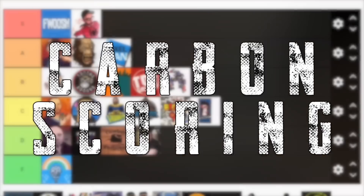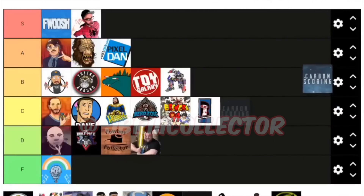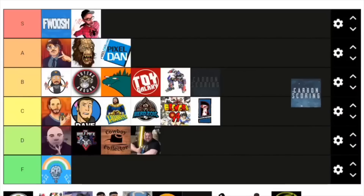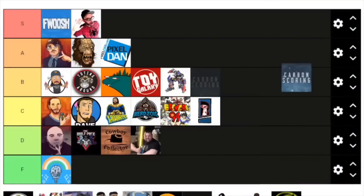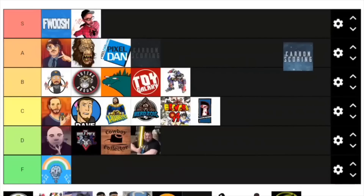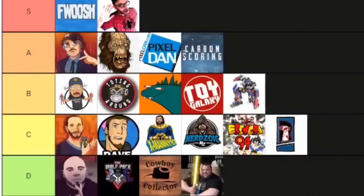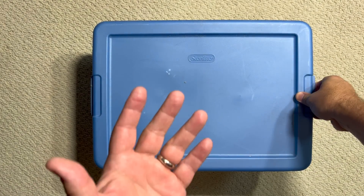Mystery box! Hey y'all, welcome back to Carbon Scoring, the best place for comics history and action figures. I wanted to give a shout out to JRB3 Collector for including yours truly in his influencer ranking. Joey did an awesome job with this video and pointed out that some of our mystery boxes are not so mysterious, which is true. He also put Carbon Scoring in the A tier, which was pretty awesome. So Joey, this mystery box is for you. Straight out of the attic, let's see what's in this mystery box.